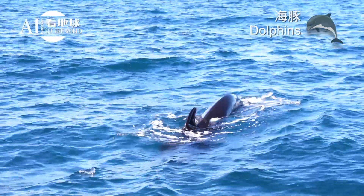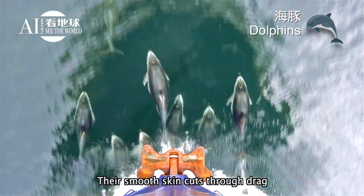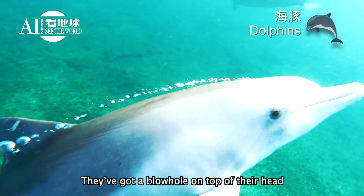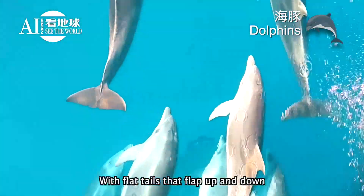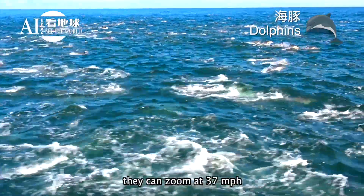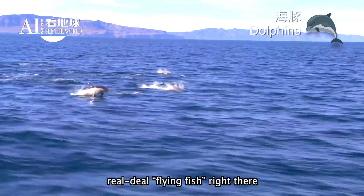Dolphins have sleek, streamlined bodies made for the water. Their smooth skin cuts through drag, turning them into the Ferraris of the sea. They've got a blowhole on top of their head, so they're always popping up for air. With flat tails that flap up and down, they can zoom at 37 miles per hour and leap 20 feet out of the water — real deal flying fish right there.